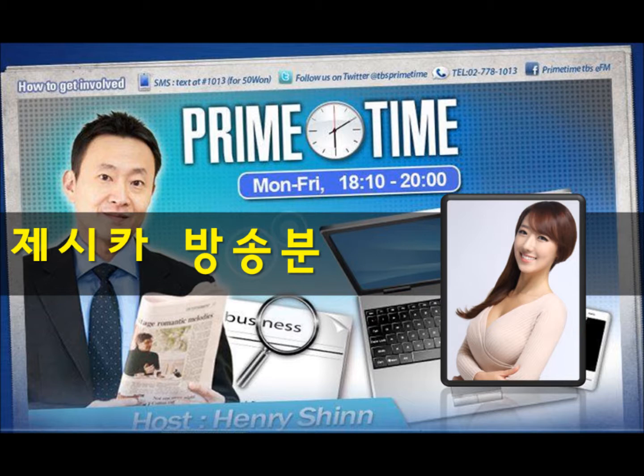101.3 TBS EFM Primetime. We've got Jessica Lee here in the studio once again. Good evening, Jessica. Good evening, Henry. You're doing a great job so far in your debut week of this segment. We're going to talk about the summer heat — there's a little bit of relief right now, it's been raining. But you have some tips for people who want to cool off at a place right here in the city, right? Definitely.